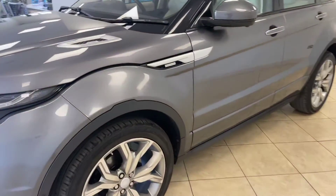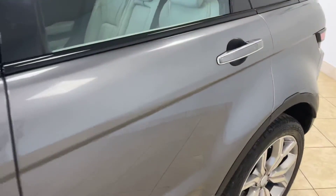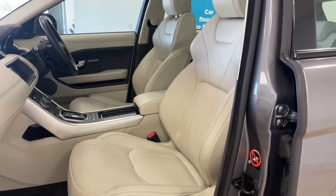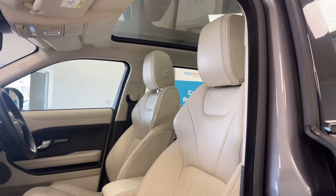It rides on fabulous 20-inch chrome polished alloy wheels and features a beautifully presented soft-grain ivory leather interior with a fixed panoramic sunroof.